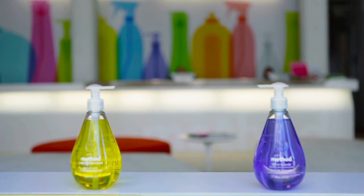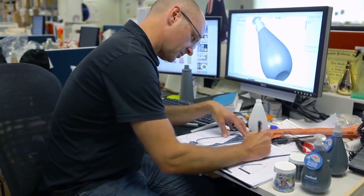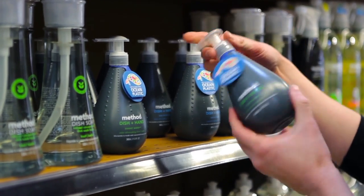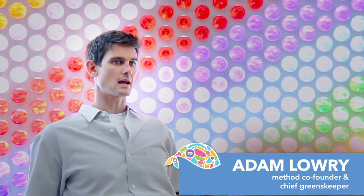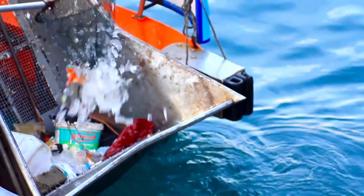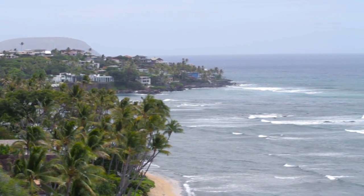At Method, we try to lead by example. One of the ways we've done this is by making our bottles out of post-consumer recycled plastic. We're partnering with Whole Foods Market to bring a product to stores that raises awareness about the importance of keeping plastic out of our oceans. It just so happens that the plastic we need to make this bottle is most abundant on the beaches of Hawaii.